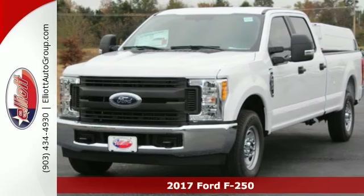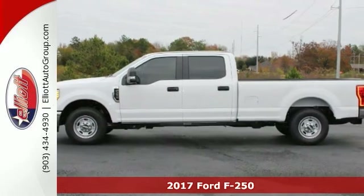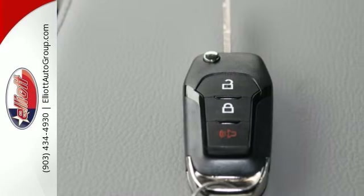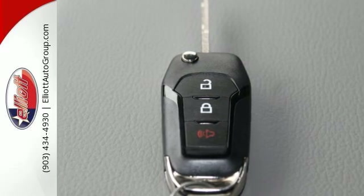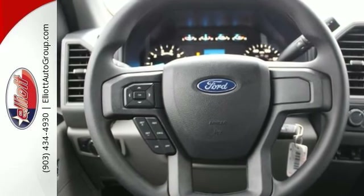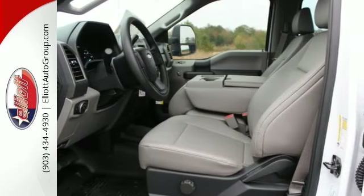If you've been thirsting for the perfect 2017 Ford F250 SDXL to get some work done in, then stop your search right here. This truck is nicely equipped with electronic stability control, traction control, and trailer brake control. It offers keyless entry and steering wheel controls.